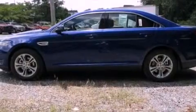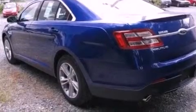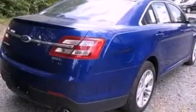Its top features include a navigation system, a low-tire pressure indicator, XM satellite radio, big 18-inch wheels, and traction control and stability control systems.